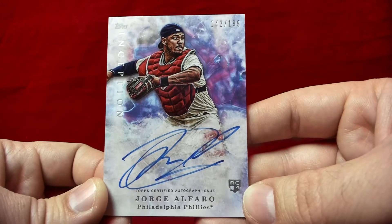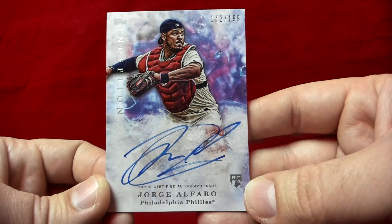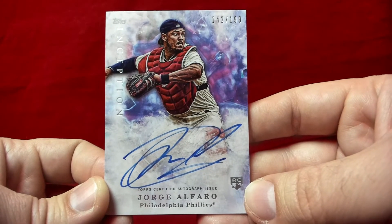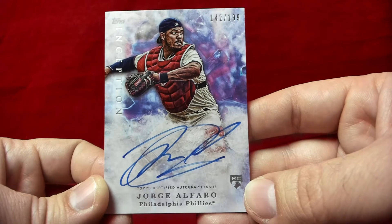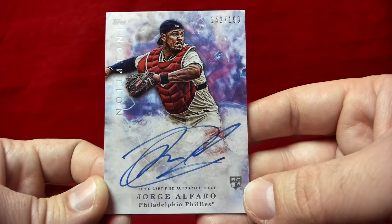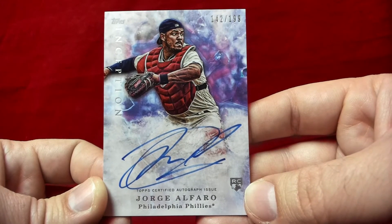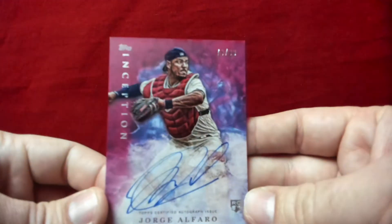Alfaro is down in Triple-A right now having a really good year and should be called up at some point this year, probably later in the season. He has a real chance to be an All-Star caliber player. Based on the cost of this product and the prices they were going for, it wasn't too bad, so I figured I'd take a shot. This one is numbered to 99.